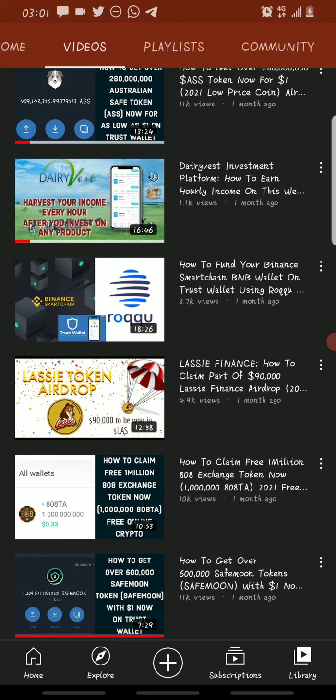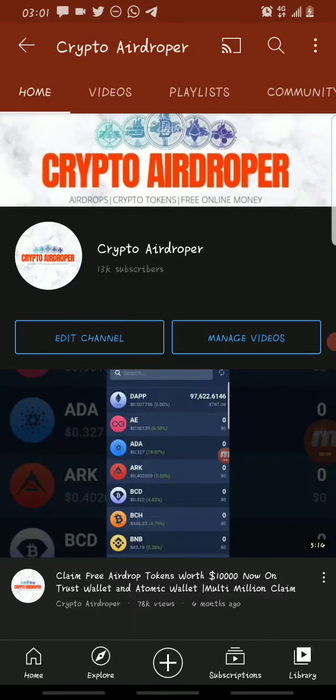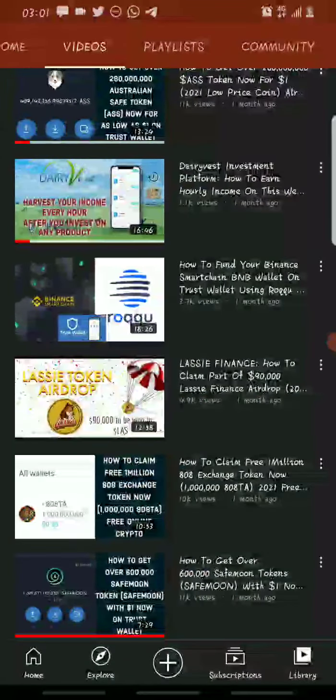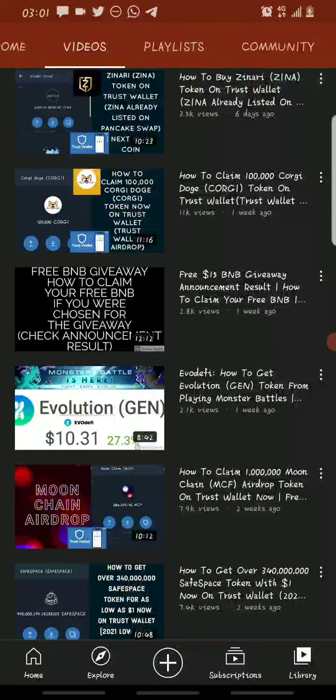This is Crypto Airdropper and I make videos on airdrops and how to make money online. If this is the first time you're coming across my channel, hit that subscribe button and hit the bell icon beside it to turn on notifications so that whenever I drop a new video you'll be the first to be notified. You can also check out my previous videos — I've made a lot of videos on great coins to buy and airdrops.